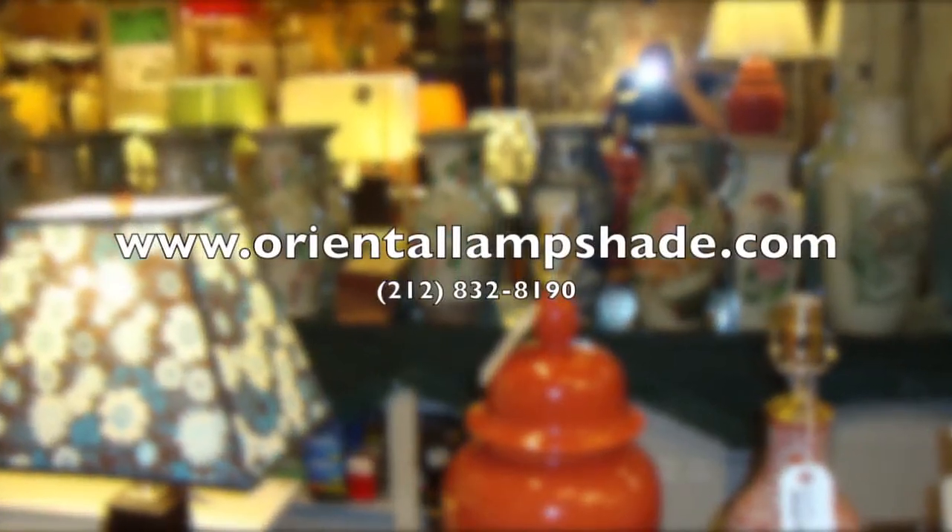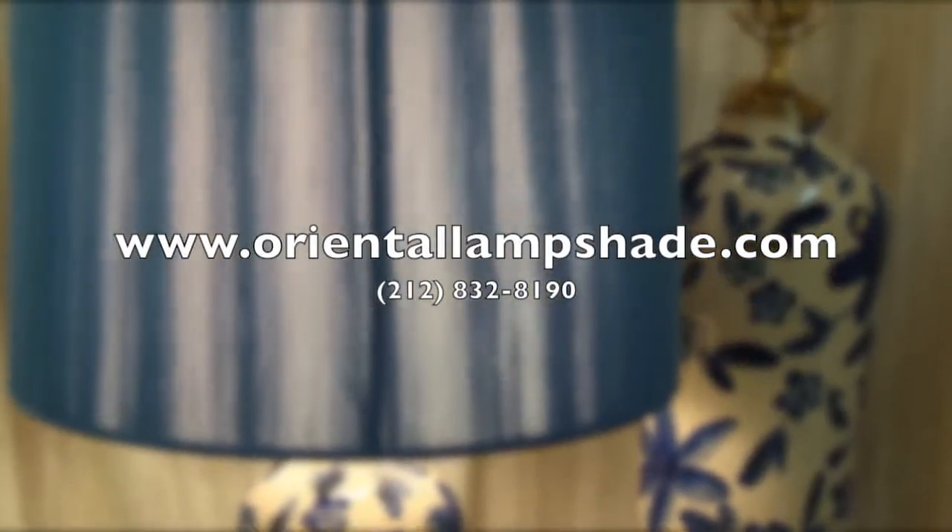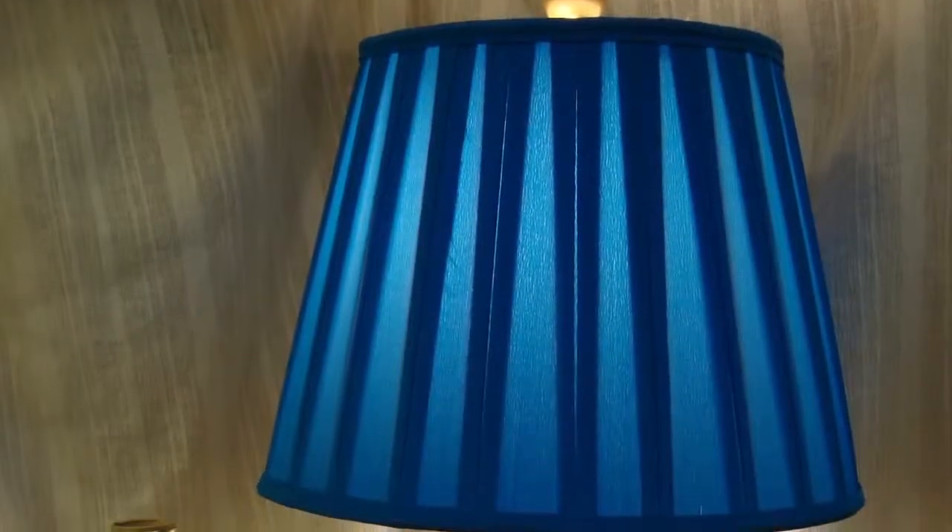We're Oriental Lampshade Company in New York City. We sell lamps, custom-made and ready-made shades and lighting fixtures of all kinds.